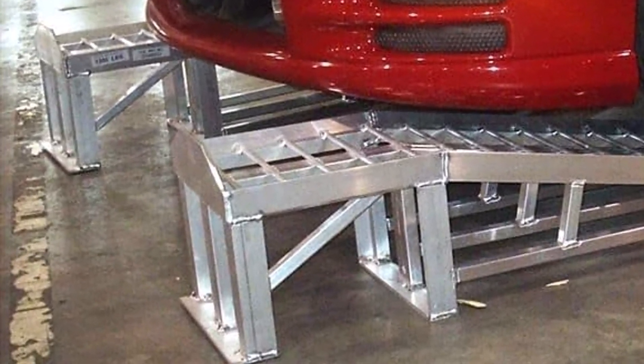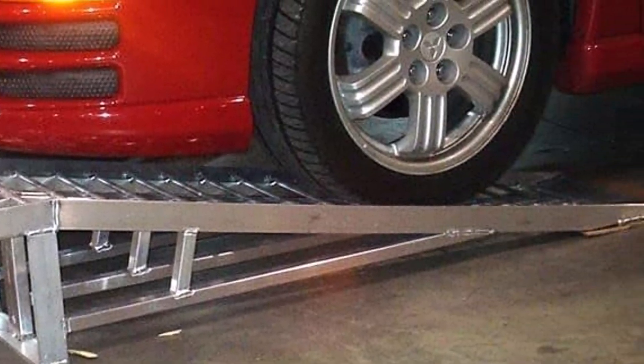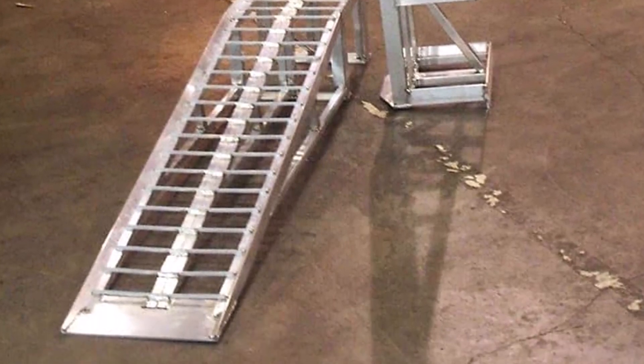The aluminum build of these lifts makes them durable and lightweight. What we like about it: gentle incline that lifts vehicles 7 inches, integrated wheel stop included, durable build. What we don't like about it: weight capacity is relatively low, and the welds could be better.